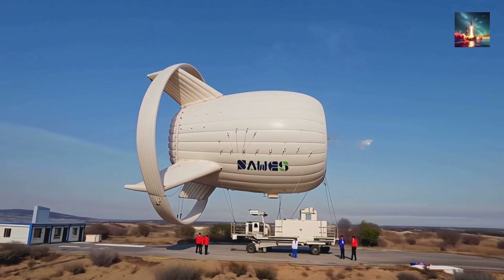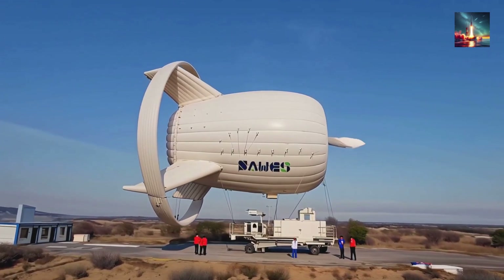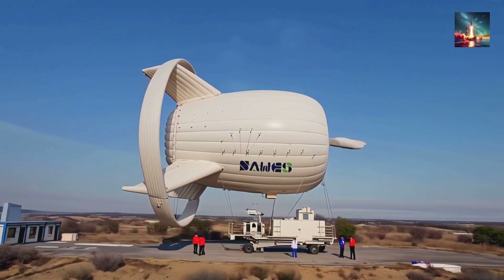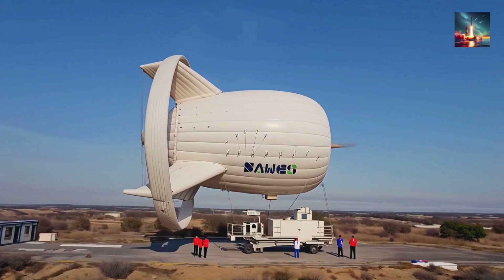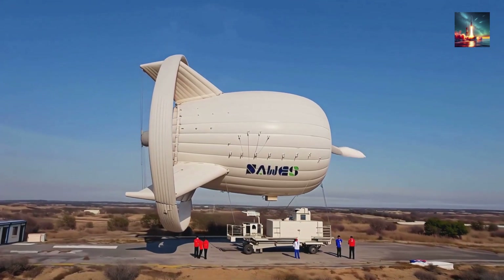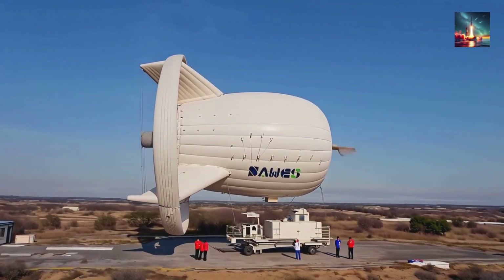Each rotor spins a tiny permanent magnet generator — no gearbox, no drama. Juice runs earthward through a Kevlar cord tether sheathed in the same polymer that stops bullets, and that same cable doubles as an anchor.